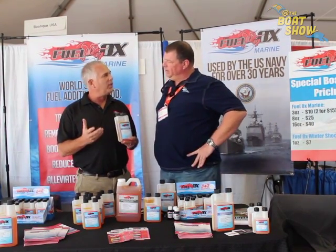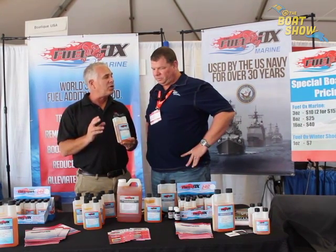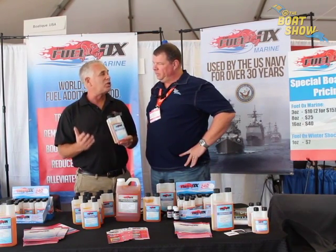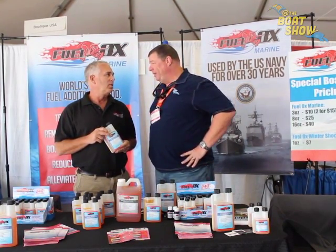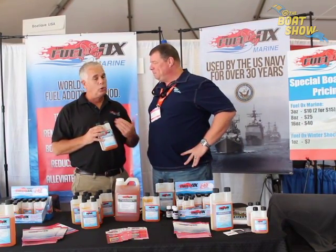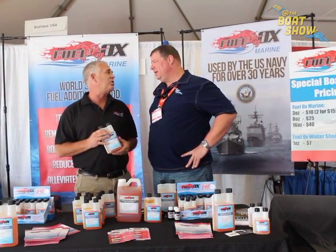By getting the fuel to combust a little earlier, you get more power and better fuel efficiency. And because we burn more of the fuel, you have less unburned hydrocarbons being expelled — we cut the smoke and soot down dramatically. You're keeping your engine a lot cleaner, which cuts down on repair and maintenance costs. We also have detergents and lubricants in there to lubricate your upper cylinder heads and injectors, and to clean the engines out.